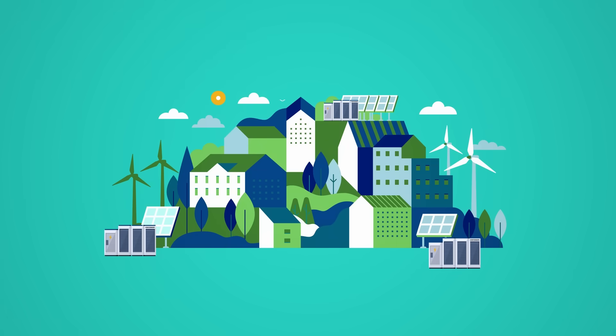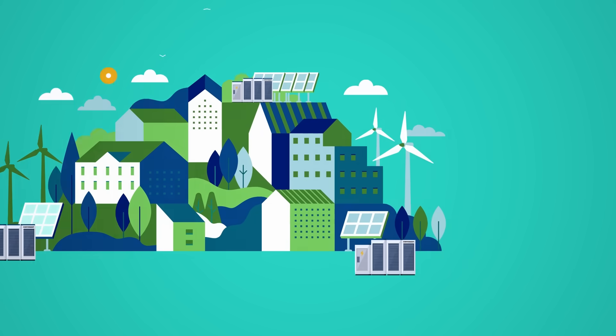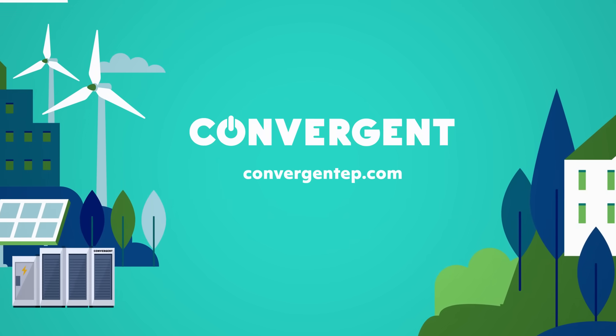Energy storage is the linchpin to the clean energy transition. And energy storage, paired with solar, is the future of energy. Learn more at ConvergentEP.com.